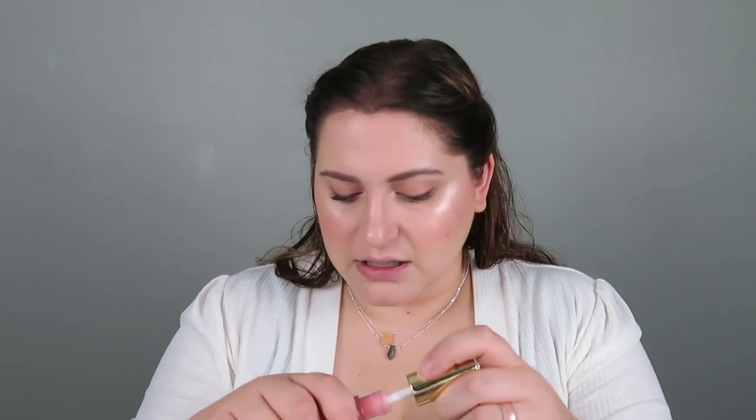Last up — out of all the lip products Milani has, my ultimate favorites are the Keep It Full Lip Glosses. I hope they don't discontinue these because this formula is still my favorite. I'm going to go with Luminoso since I'm wearing Luminoso on my face. These really plump the lips without stinging or hurting, and they're such a comfortable formula.